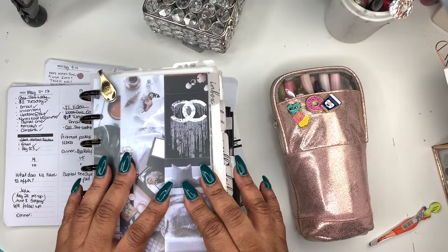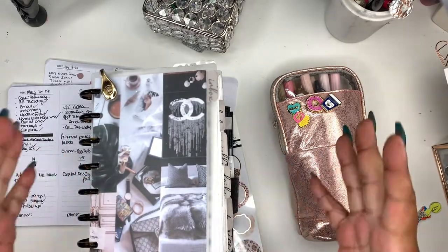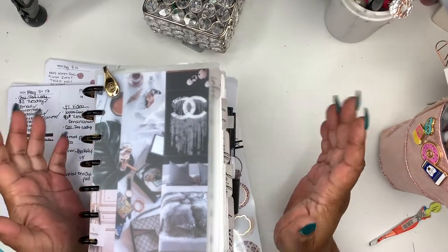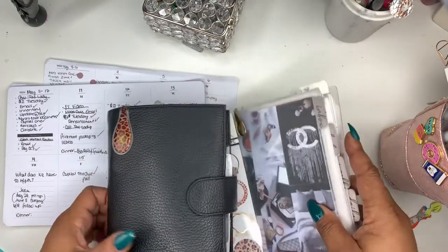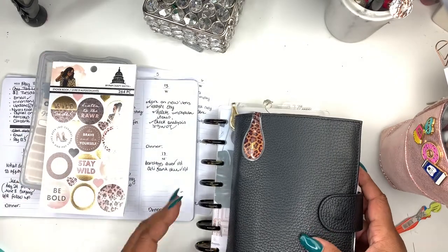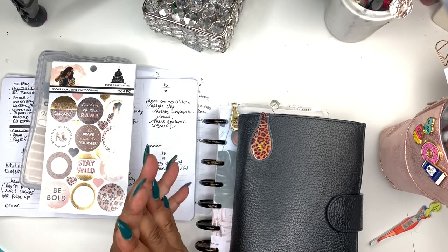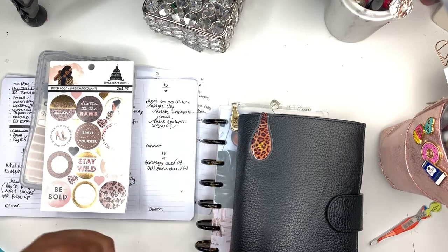Hey friends, welcome to Norris Cove. I'm Yoshida, and today we're going to do kind of my new weekly process — placing orders, I've been placing orders so much — but anyway, how I kind of plan my week. I've been trying to get this video up for you guys but the shop has been busy. If you're new here, I have an Etsy shop and I sell basically functional stickers, budget inserts, and things like that.